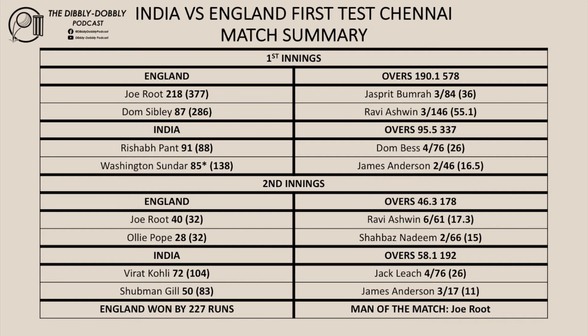India was set 420 to win. They couldn't chase those runs down, finishing 192 all out. Coley top scoring with 72 and Leach taking four for 76 for England. England won by 227 runs and go 1-0 up in the series. Joe Root was named man of the match.